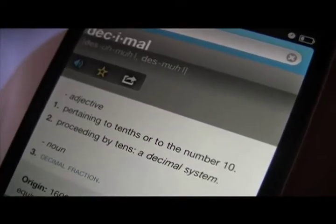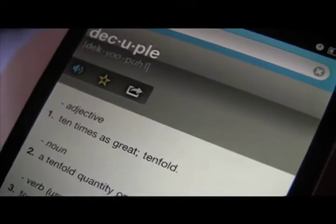Decimal. Adjective pertaining to 10th or the number 10, proceeding by 10, i.e. the decimal system. Decuple. Adjective, 10 times as great; tenfold.